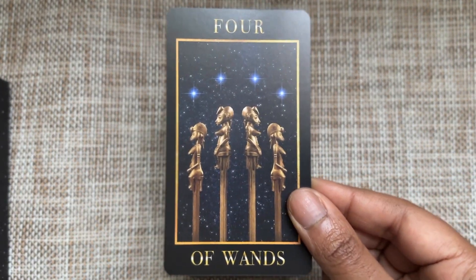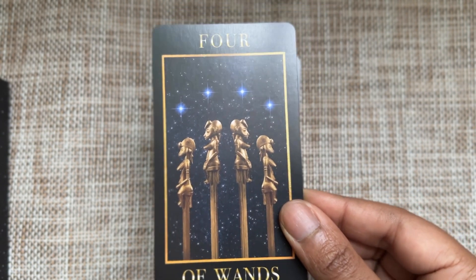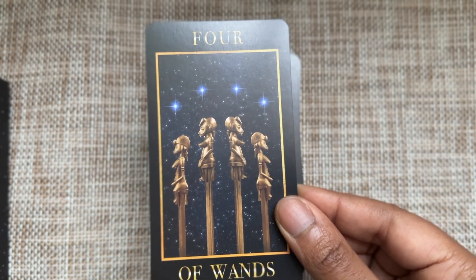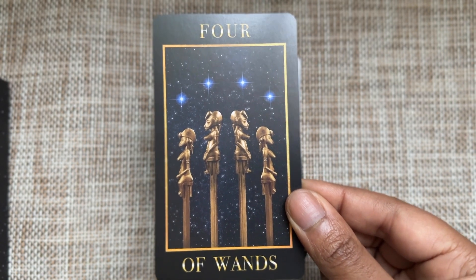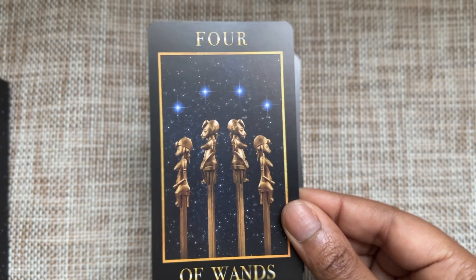Four of Wands — a little pip-ish. There's some pip-ishness in this deck, but I love that it's giving symmetry and balance. It makes me feel good, secure, and stable.